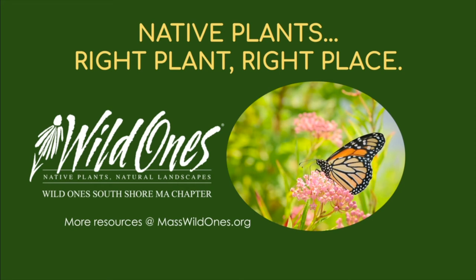Native Plants: Right Plant, Right Place. Brought to you by Wild Ones South Shore, Massachusetts Chapter. More resources at masswildones.org.